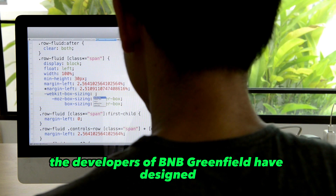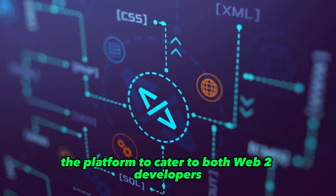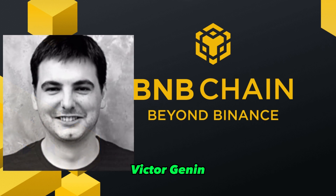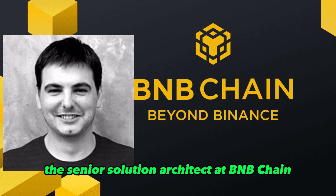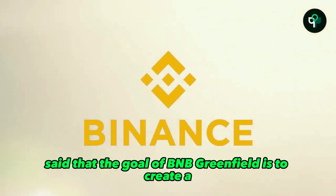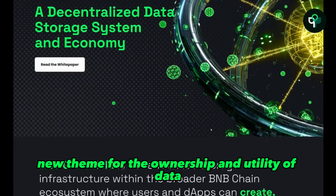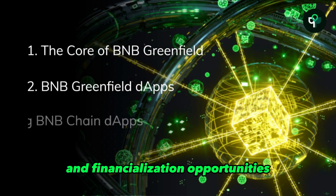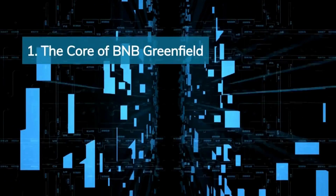The developers of BNB Greenfield have designed the platform to cater to both Web2 developers and large user bases. Victor Gennon, the senior solution architect at BNB Chain, said that the goal of BNB Greenfield is to create a new theme for the ownership and utility of data.